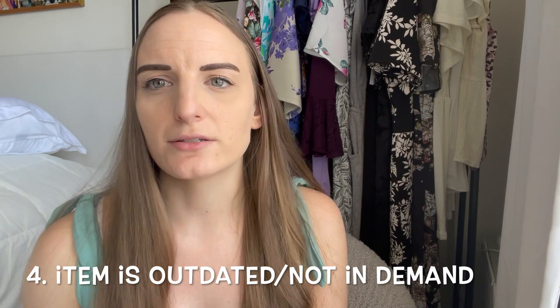The next reason your items are not selling is that you may have an outdated style or items that are not in demand. Take a look at your inventory — do you have outdated styles, brands that aren't selling well, or things that are off-brand or off-season? For example, if you have a bunch of winter coats and no summer items in the middle of summer, your items are probably not going to sell. People are thinking summer, bathing suits, shorts, dresses — not winter coats.